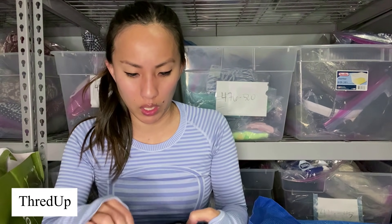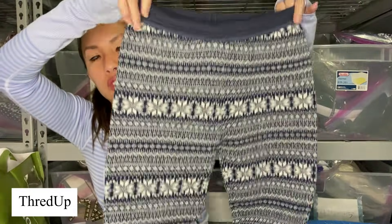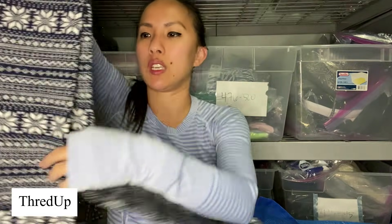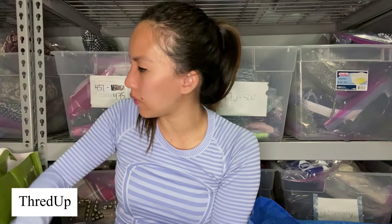This is the brand If It Were Me, size extra small — kind of a Fair Isle fleecy pair of leggings. This is absolutely not the season for these, but don't care.